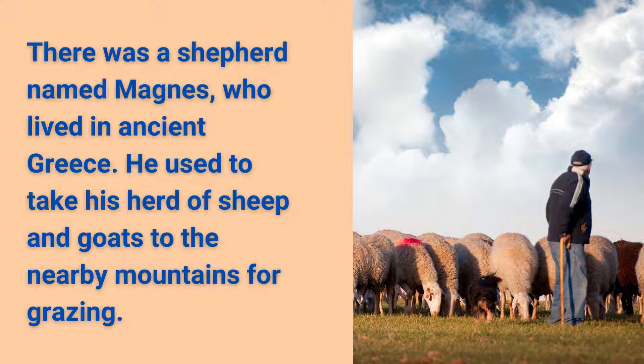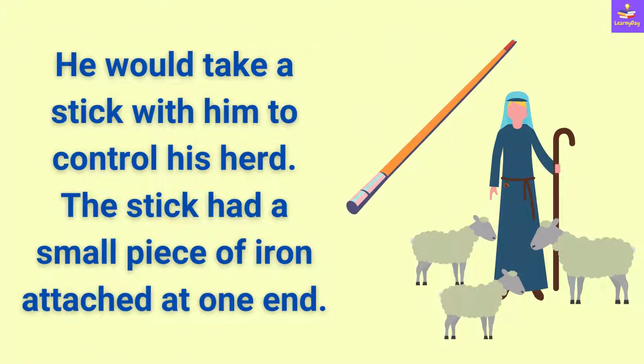Grazing means to eat grass or plants growing in a field. He would take a stick with him to control his herd. The stick had a small piece of iron attached at one end.